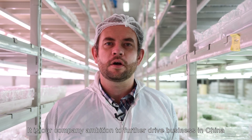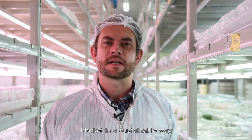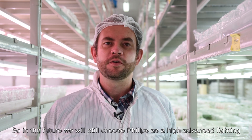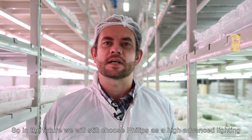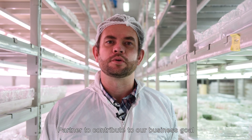It is a company ambition to further drive business in the China market in a sustainable way. So in the future, we will still choose Philips as a high-value lighting partner to contribute to our business goals.